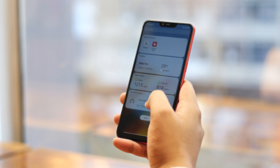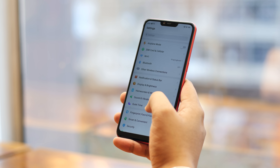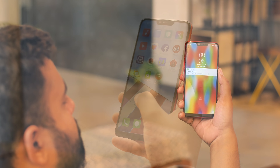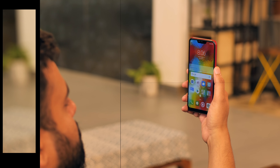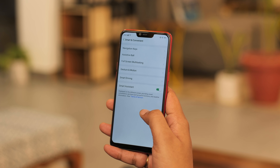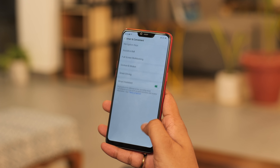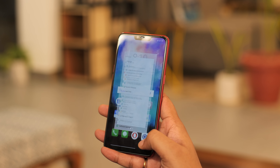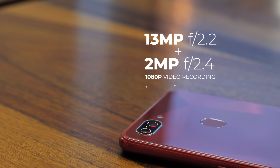The Realme 2 comes with ColorOS 5.1 with Android 8.1 Oreo — it's a feature-packed skin. Personally, I don't like it much due to sluggish animations, weird icons, and weirder color schemes. But it comes with all the features you can think of. There's face unlock, which seems decently fast and accurate. There are also navigation gestures — swipe up from the center to go home, swipe from the bottom left to open recent apps, and swipe up from the bottom right to go back. There's also app locker, private space, game space, and more.